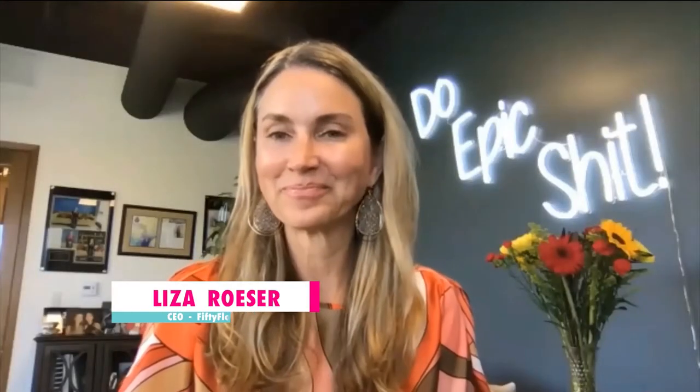Thank you so much for having me today. I'm really excited to talk with you because we all know that hiring a florist is not in everybody's budget, and you guys have this amazing do-it-yourself option where you can actually still get the look of fresh flowers but without breaking the bank.